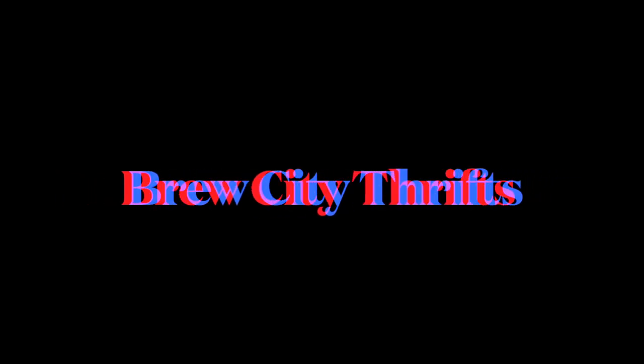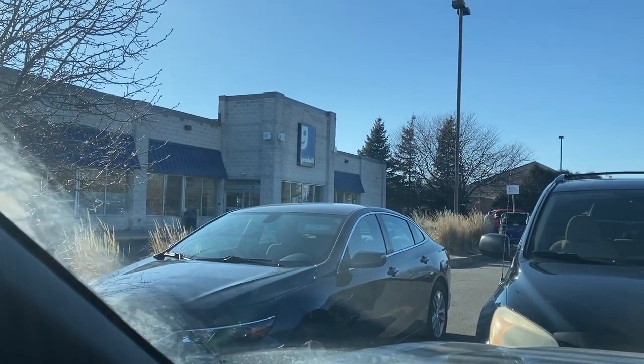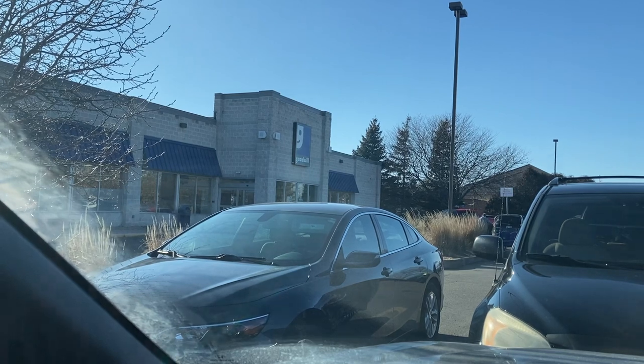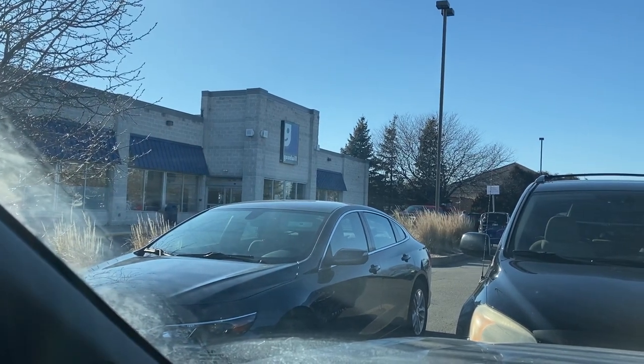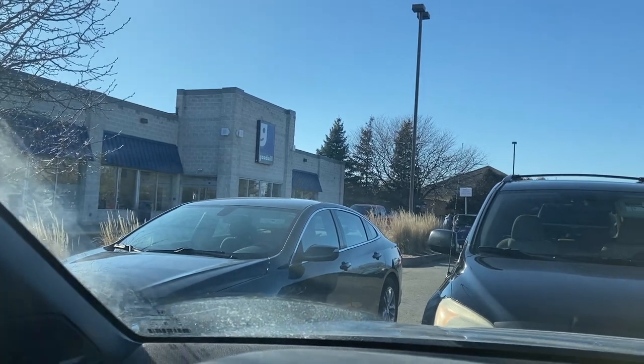Hi there, it's Sandra with Brew City Thrifts. Today I am here at the Goodwill in Janesville, Wisconsin. Never been here before, so I'm excited to go in and see what they've got going on in Janesville. Let's hit it. I don't always show the outside of stores I frequent, but since this is the first time I've been here and I don't come this way very much, I thought I'd give you a shot of what it looks like from outside.